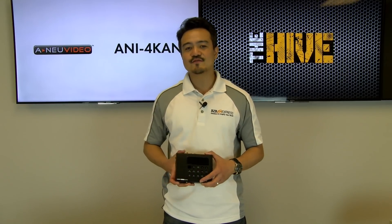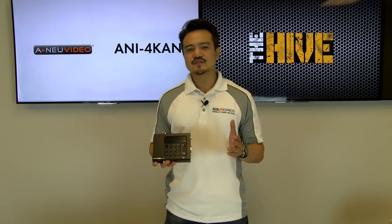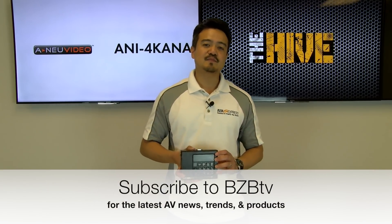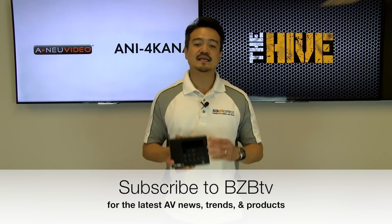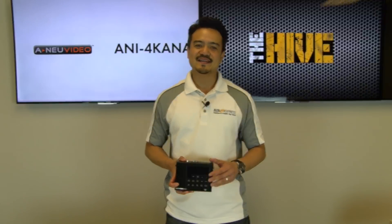I want to thank you guys at home for watching. Show your support — give us a thumbs up and like this video. Also subscribe to BZB TV if you have not. We will have many more future episodes on the latest AV gear from our partners. That's it for today's episode. My name is Joel, signing off — hope to catch you on the next episode of The Hive.